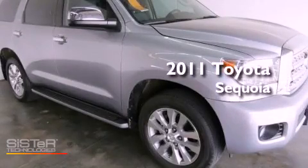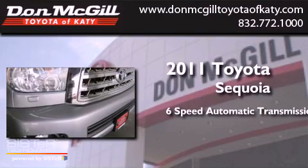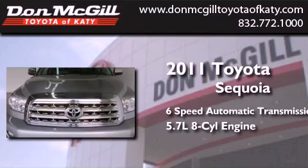This is a certified pre-owned 2011 Toyota Sequoia. This SUV has a six-speed automatic transmission and a 5.7 liter V8.